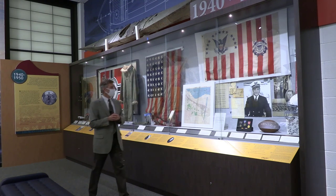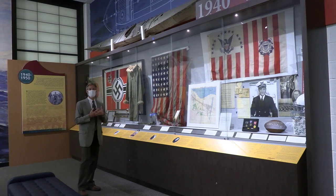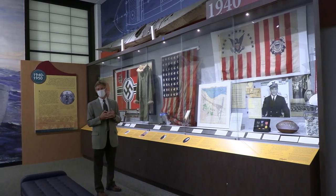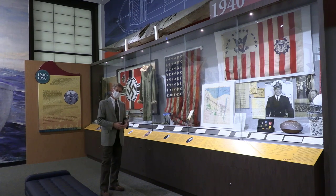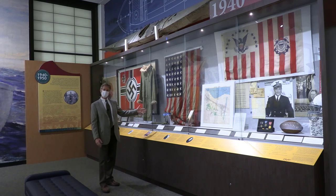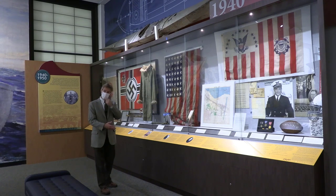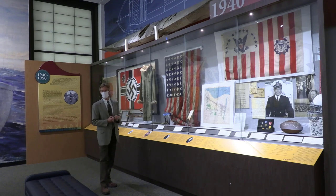Those of you who know something about the United States Coast Guard know that the only Medal of Honor winner in Coast Guard history was Signalman First Class Douglas Monroe. His Medal of Honor sits here at the Coast Guard Academy. Douglas Monroe was killed rescuing Marines from the Matanikau River in Guadalcanal in 1942. He was killed in action. Monroe Hall — where we have police activity and other personnel services — here on the Academy base is named for Signalman First Class Douglas Monroe.